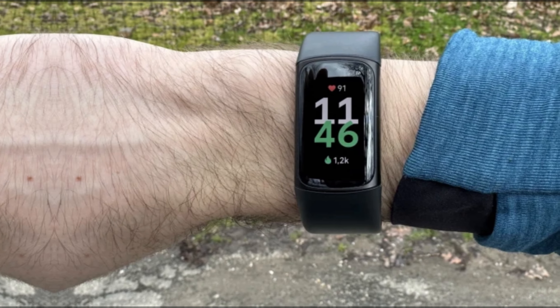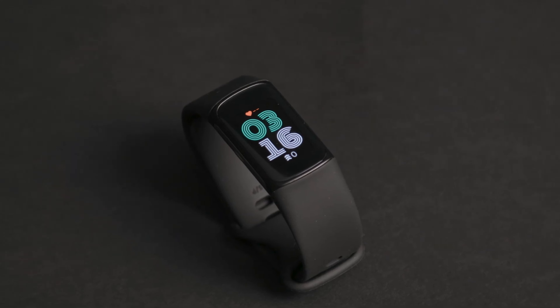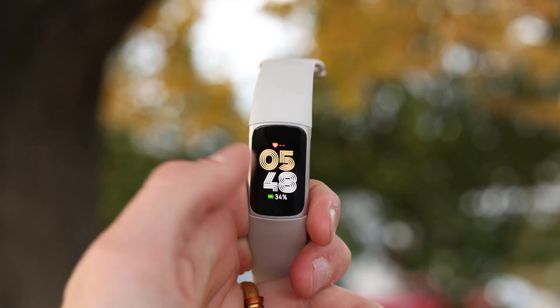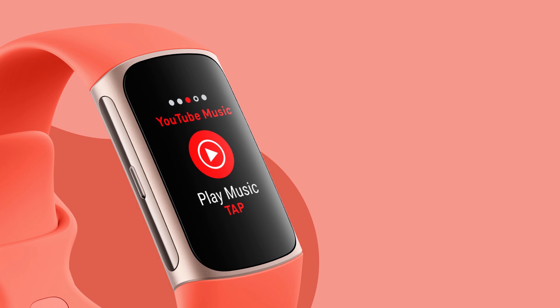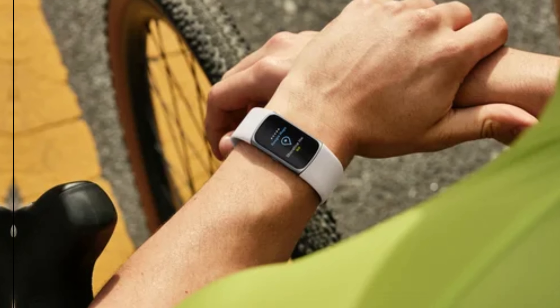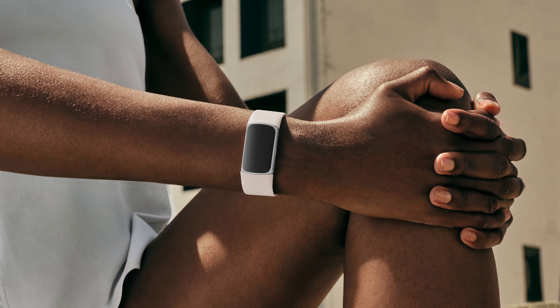Number three: the Fitbit Charge 6. This is the most advanced band-style fitness tracker from Fitbit, covering a lot of bases — from heart health to stress management. It's equipped with top-tier functionality, including ECG heart health readings and an EDA stress sensor, as well as sleep tracking well above average. Compared to its peers, the Charge 6 stands out in flexibility, with many workout types supported, simplifying data delivery without feeling like a chore to interpret.